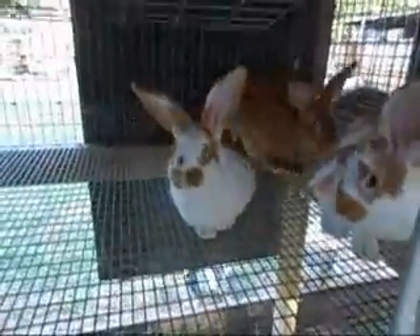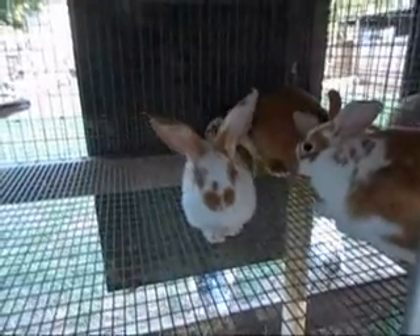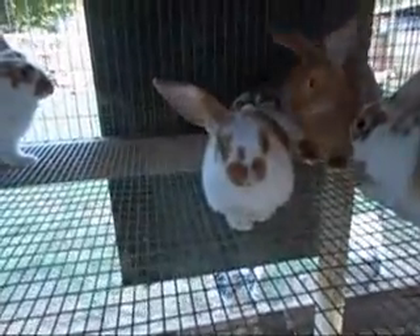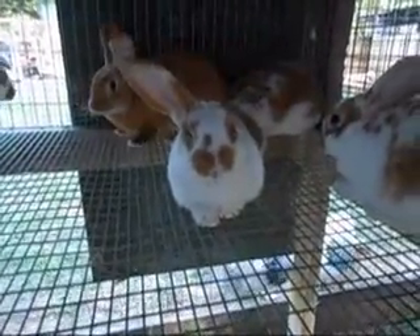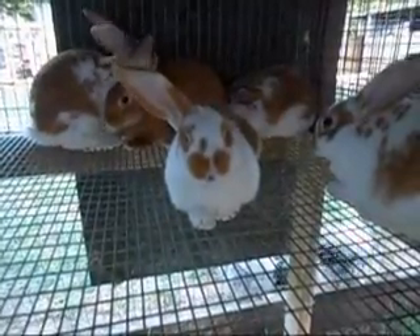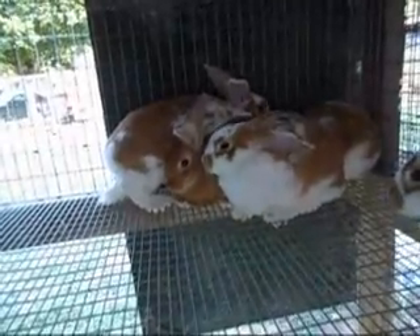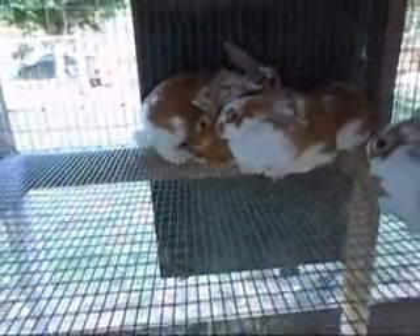And then over here we have Bazooka Joe and Paprika's litter. She ended up with three broken does, one broken buck — which happens to be the one staring at us; I know him because he has that little white stripe right down the center of his nose — and then her second buck is that little red guy back there. So out of the three litters — well, I suppose four litters — we ended up with three does and two bucks out of the three full litters, and then the broken doe out of Hallie.